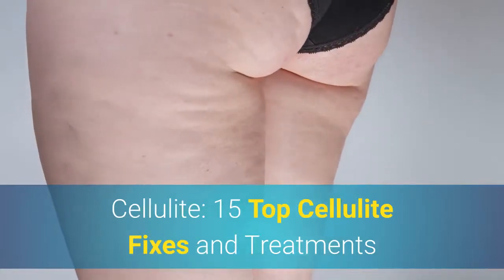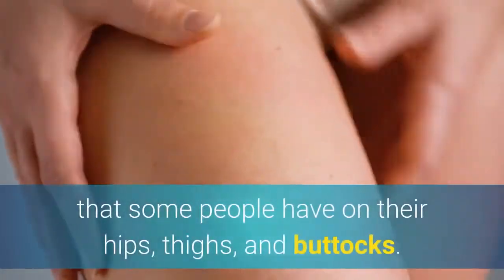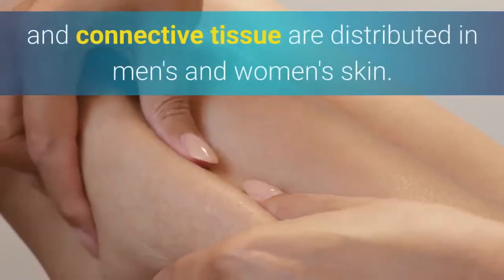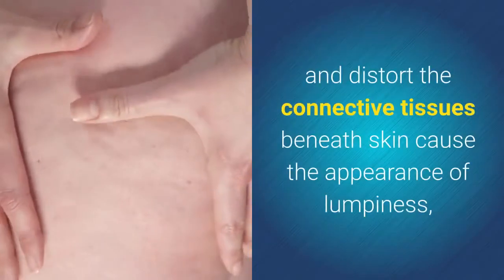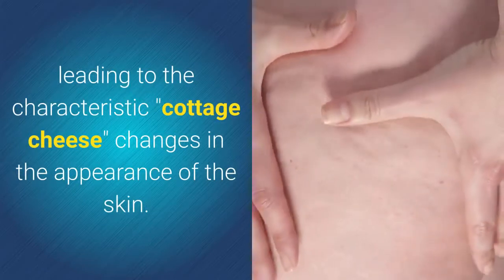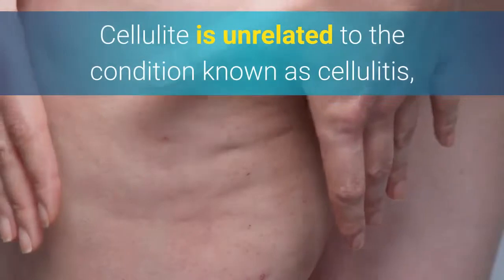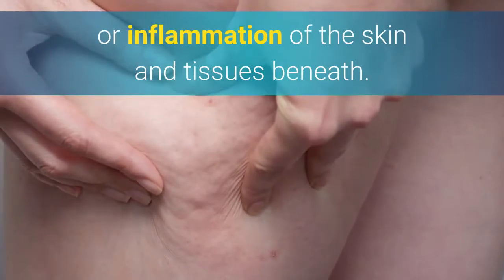Cellulite: 15 Top Cellulite Fixes and Treatments. Cellulite is the dimpled appearance of the skin that some people have on their hips, thighs, and buttocks. It is much more common in women than in men because of differences in the way fat cells, muscle, and connective tissue are distributed in men's and women's skin. Fat deposits that push and distort the connective tissues beneath skin cause the appearance of lumpiness, leading to the characteristic cottage cheese changes in the skin. Physicians refer to cellulite as edematous fibrosclerotic paniculopathy. Cellulite is unrelated to the condition known as cellulitis, which is a spreading bacterial infection or inflammation of the skin and tissues beneath.